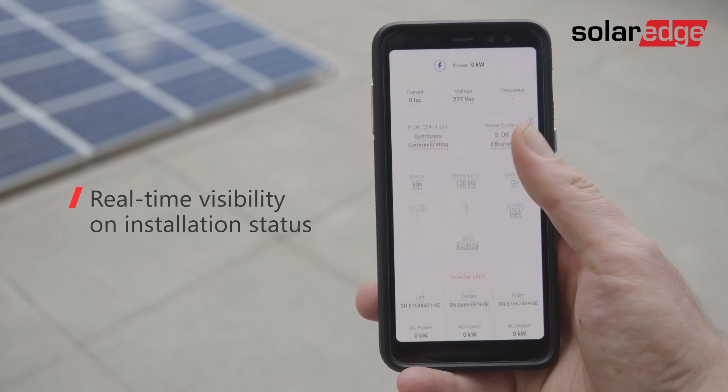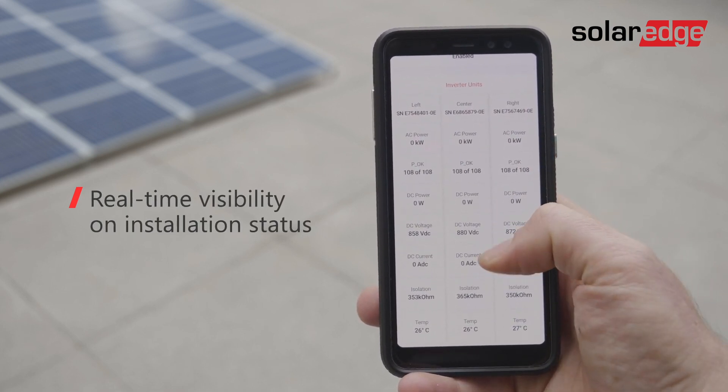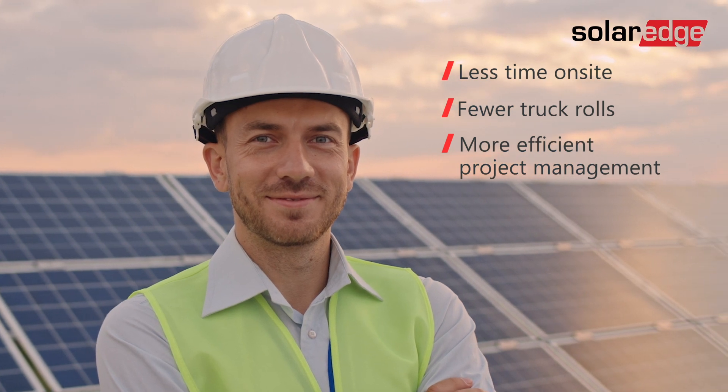A status report is generated, helping installers verify seamless system operation even before they leave the site. This all translates into faster, more successful deployments and project cost savings.